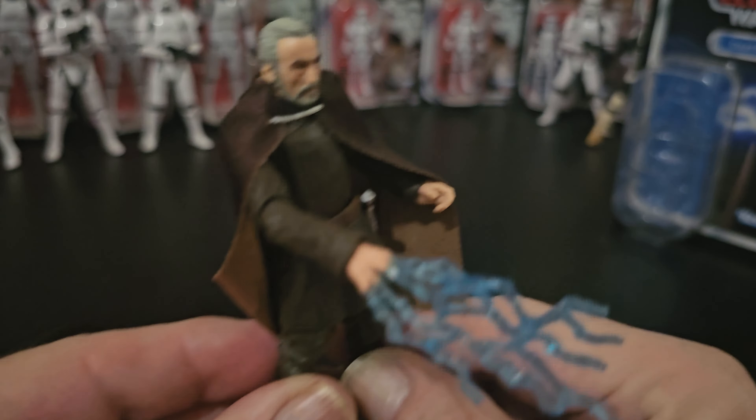So a couple of other accessories — lightsaber and a hand to grip it. I'll swap that out for you in a sec. Quick look at the back of the card. Image card 307.